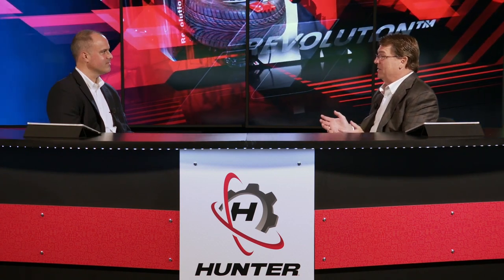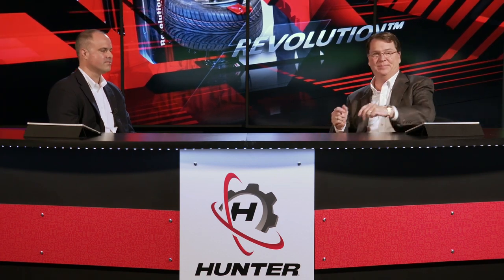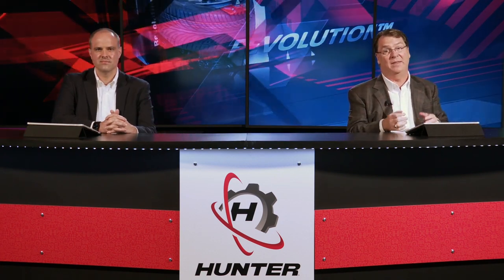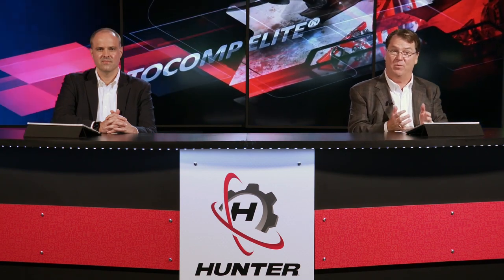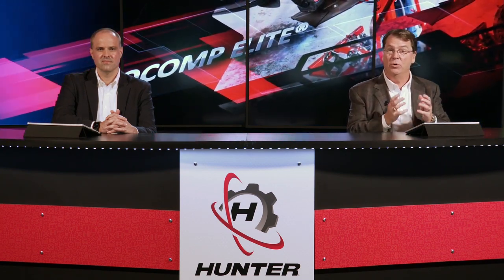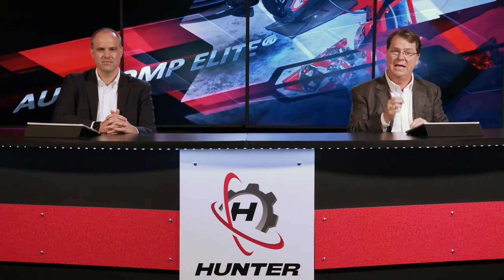With the largest field organization in the industry, it allows us to stay connected to our customers every single day. To help us dig into what that actually looks like, we have a special guest joining us today — Bruno Massell from Fox Sports and Motor Trend. Bruno is getting a first-hand look at Hunter equipment and field support in action at a local shop here in St. Louis. Bruno, let's turn it over to you.